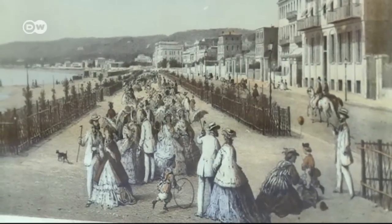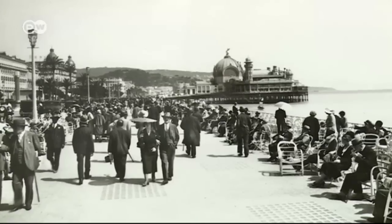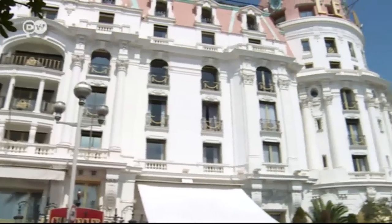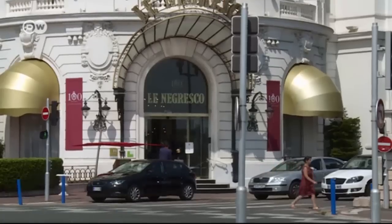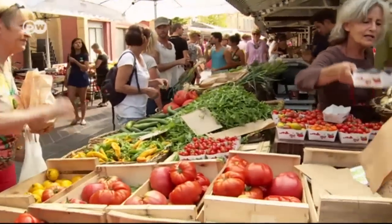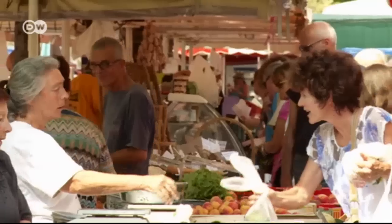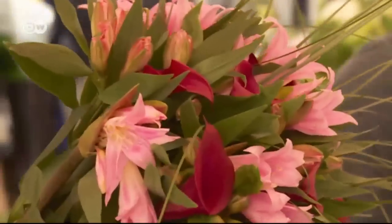This stretch of coastline was just a pebbly beach until wealthy British vacationers financed the construction of the promenade. Opened in 1824, it made Nice a tourist destination. Luxury Hotel Negresco is the most famous building along the promenade — built in the style of the Belle Époque, it opened its doors in 1912. The Cours Saleya market in the Old Town is an institution in Nice, held daily, and is the city's oldest market, with vendors selling their wares for over 150 years. The market is also famous for its colorful flowers, which inspired artists like Henri Matisse and Marc Chagall.